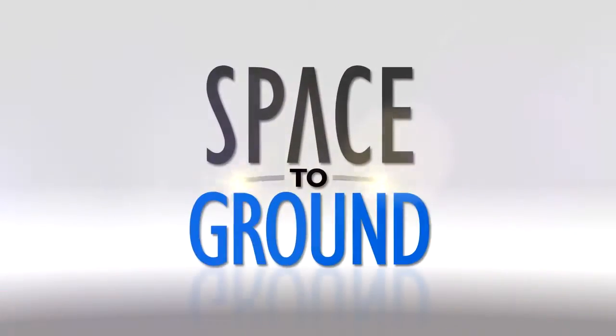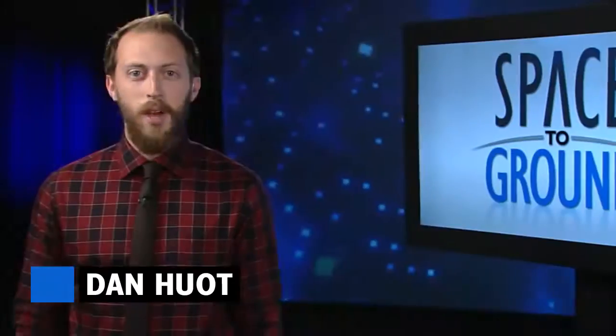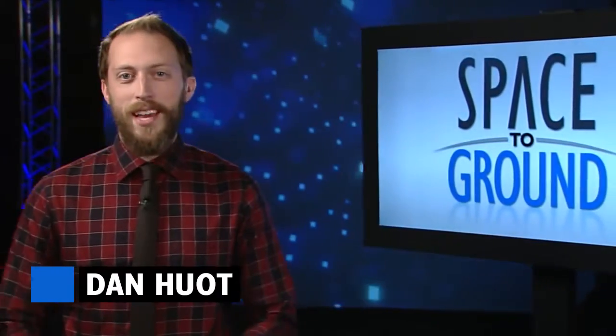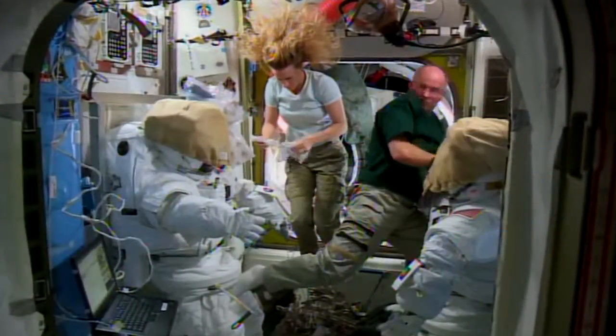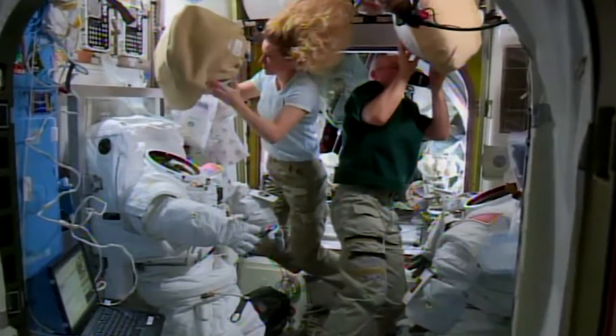Houston Station on Space to Ground. Almost time to suit up. Welcome to Space to Ground, I'm Dan Hewitt. Two astronauts are on the road to a spacewalk. Jeff Williams and Kate Rubin spent the week preparing for their trip out into space, scheduled for August 19th.